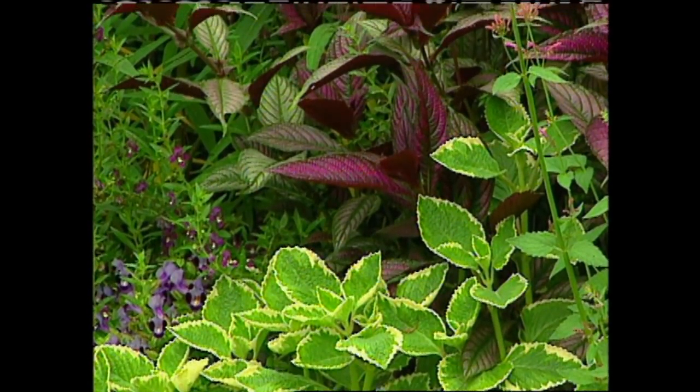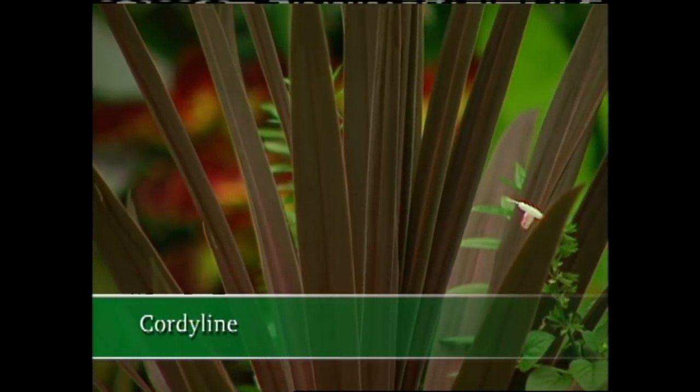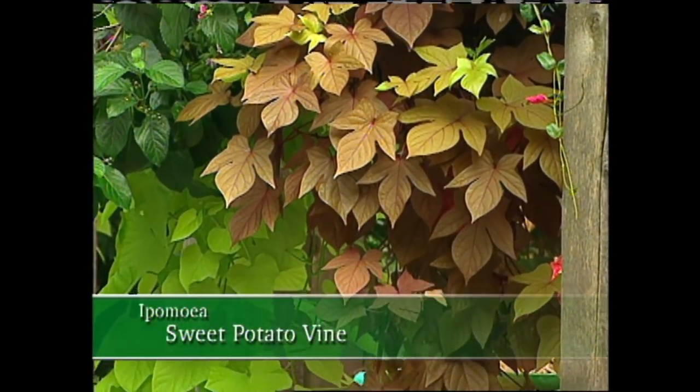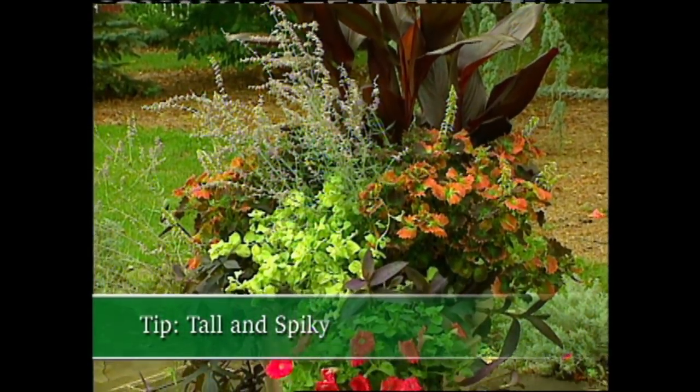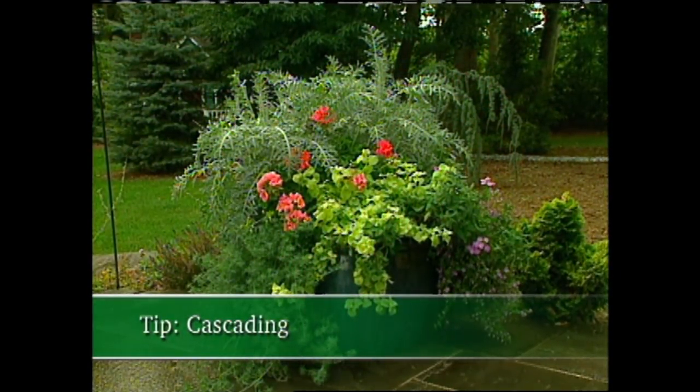I follow a couple of rules of thumb when I create containers using foliage. Often, I'll allow the foliage to be the guide or springboard for the entire color scheme of a container. For instance, I'll take the colors in a coleus leaf and bring blooming flowers into the container that echo or match those colors. Some other dramatic foliage plants to consider include Persian Shield with its almost metallic-like leaves, the spiky cordyline, cannas, black elephant ears, and sweet potato vines. Another point to keep in mind is to go for plants that have different shapes or forms — I always try to use something tall and spiky in the center, then fill in with something round and full, and finish it off with a plant that cascades or spills over the edge of the container.